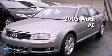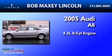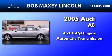This is a 2005 Audi A8. It has a 4.2-liter, 8-cylinder engine and an automatic transmission.